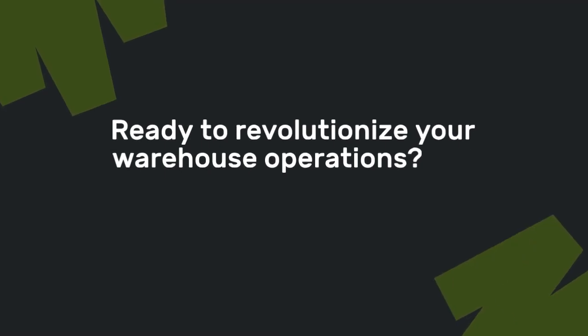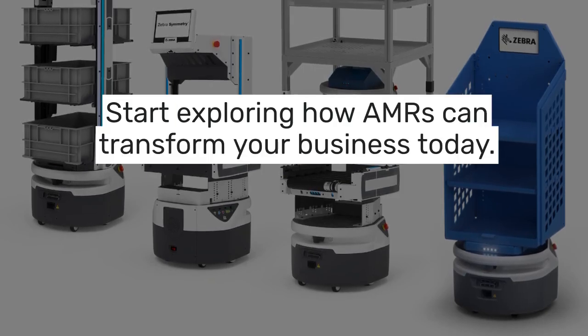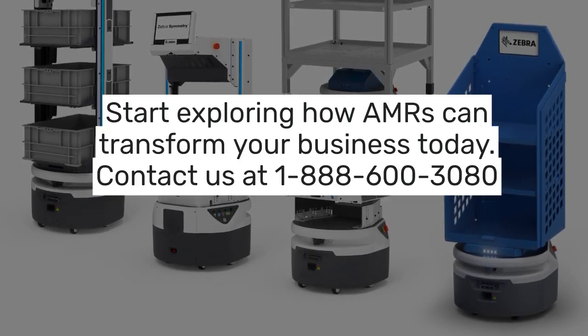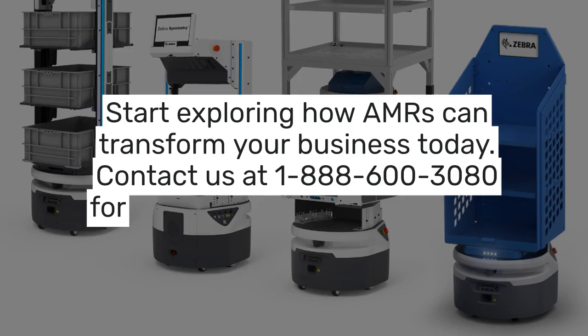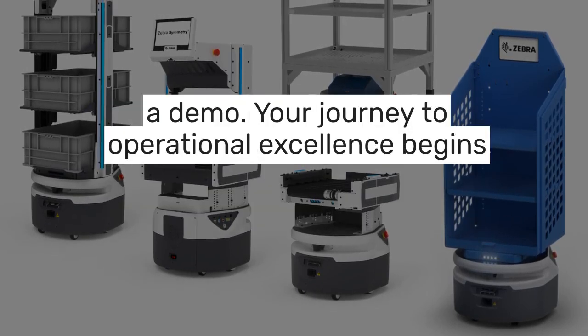Are you ready to revolutionize your warehouse operations? Don't let your competitors get ahead. Start exploring how AMRs can transform your business today. Contact us at 1-888-600-3080 for a consultation or to schedule a demo. Your journey to operational excellence begins now.